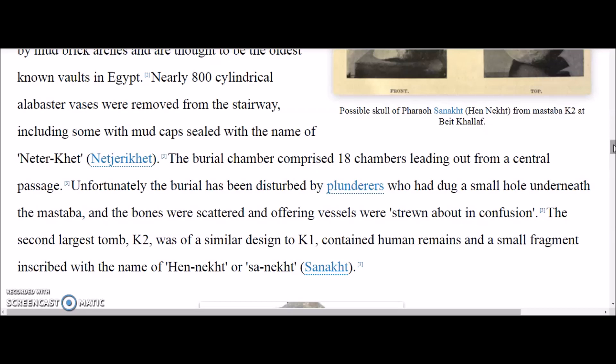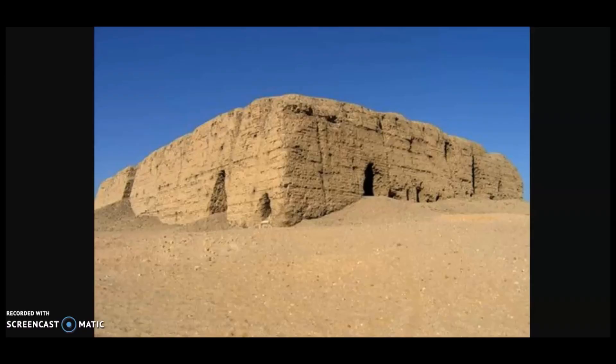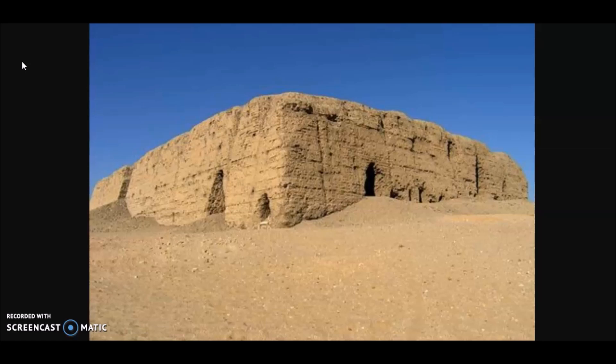The burial chamber comprised 18 chambers leading out from a central passage. Unfortunately, the burial was disturbed by plunderers who dug a small hole beneath the mastaba, and the bones were scattered and offering vessels strewn about in confusion. The second largest tomb, K2, was of similar design to K1, contained human remains, and a small fragment inscribed with the name Heneket or Sanakht — an Egyptian king of the third dynasty. They guess that a skull found there belongs to Sanakht, but that is purely a guess. Originally in the early 1900s Garstang thought he had discovered tombs of third dynasty pharaohs, but that got squashed, and scholars glossed it over by saying these were just private tombs of related third dynasty family members — without giving a real answer to when this place was built or who it was for.